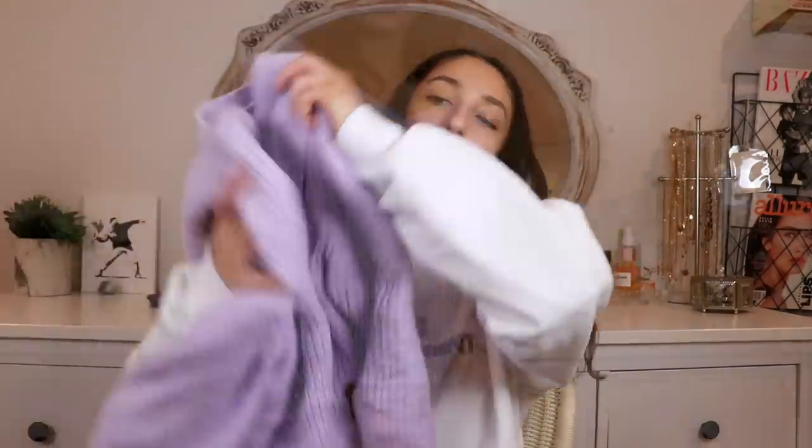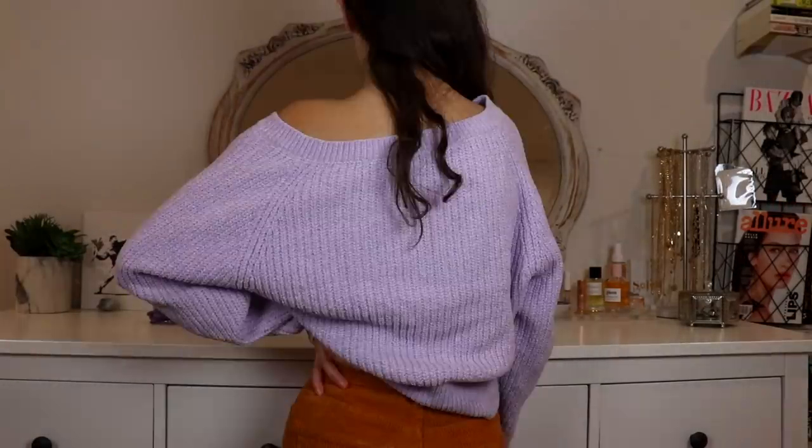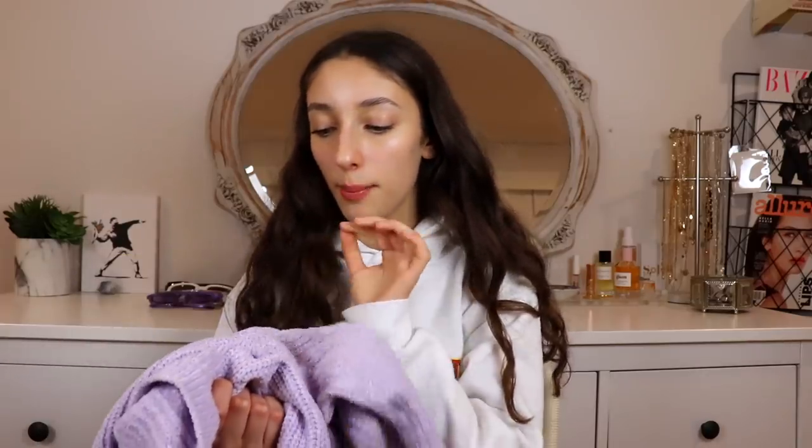Next up, I got this lilac colored crop sweater. I wish technology was even more advanced so you guys could virtually touch how soft this sweater is — this is by far the softest sweater I own. I've worn it out a couple of times and gotten so many compliments, and people just won't stop touching my arm because it's so soft.